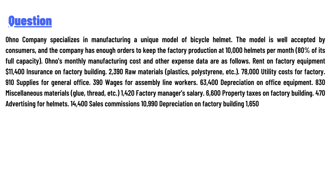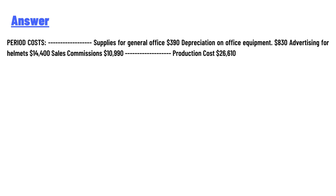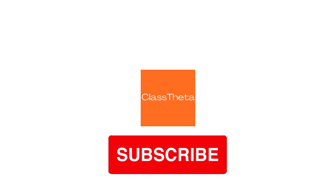Sales commission $10,990, depreciation on factory building $1,650. The answer: period costs are — supplies for general office $390, depreciation on office equipment $830, advertising for helmet $14,400, sales commission $10,990. Production costs total $26,610.